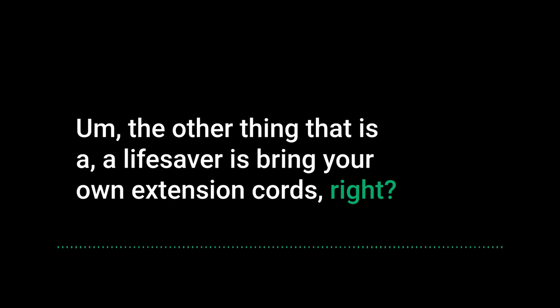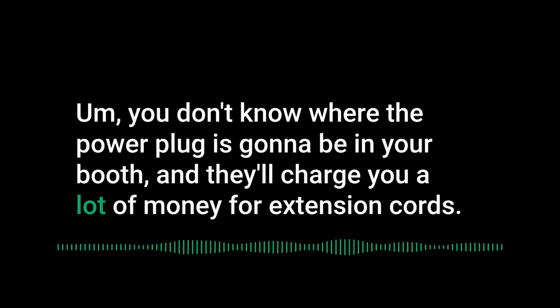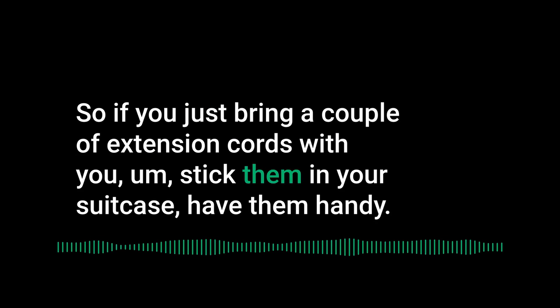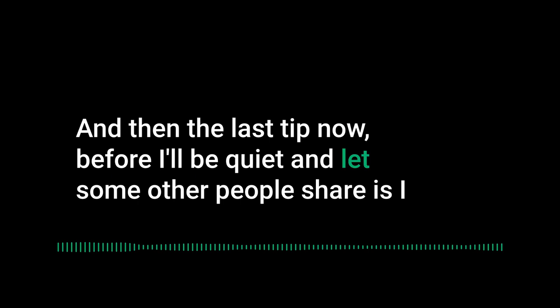Bring your own extension cords. You never know where the power outlet will be in your booth, and convention halls will charge you a lot to run an extension cord across the space. Just pack a couple of extension cords in your suitcase — it'll save you significant time and money when you're setting up.